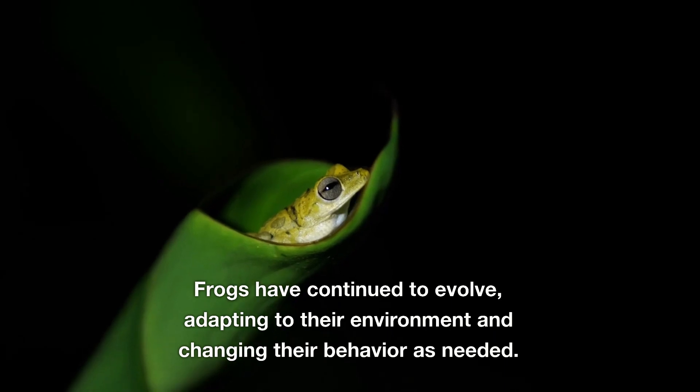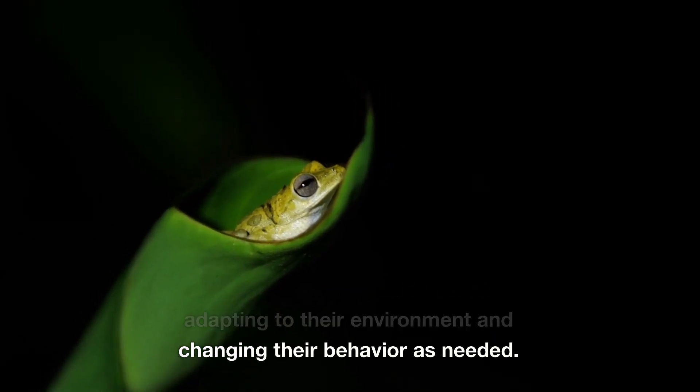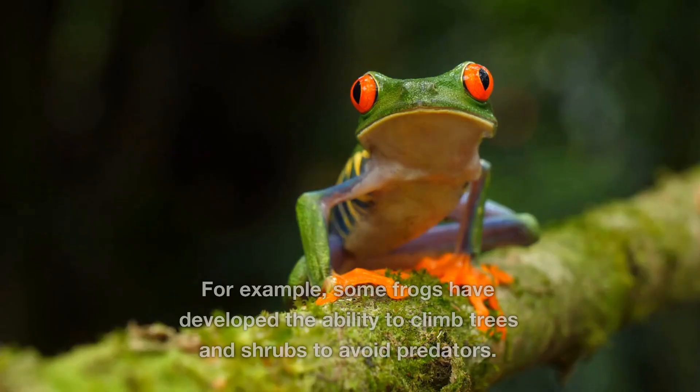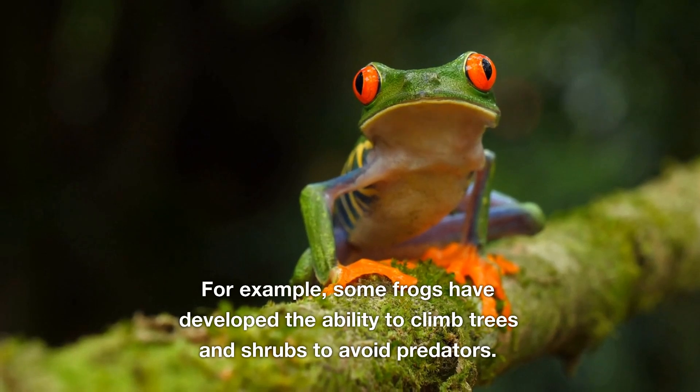Frogs have continued to evolve, adapting to their environment and changing their behavior as needed. For example, some frogs have developed the ability to climb trees and shrubs to avoid predators.